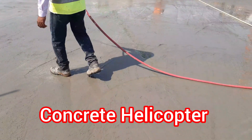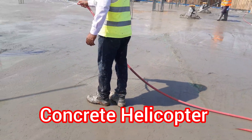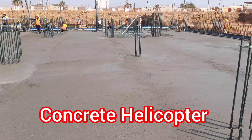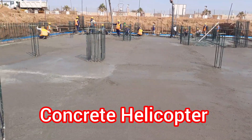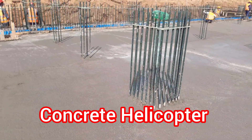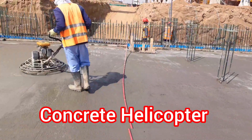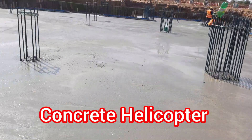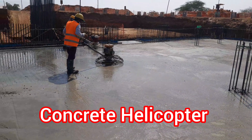Welcome to our latest video where we showcase the impressive finishing capabilities of a helicopter on fresh poured raft concrete. Watch as our skilled pilot maneuvers the helicopter with precision and skill to achieve a smooth and level surface on the concrete. This unique method of finishing concrete is not only efficient and time-saving, but it also produces exceptional results.